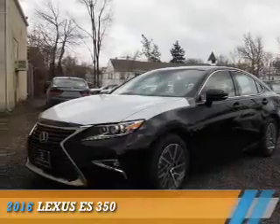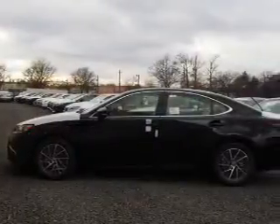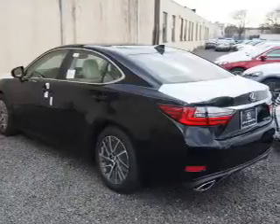Presenting the 2016 Lexus ES350. It's powered by front-wheel drive, a 3.5-liter six-cylinder engine, and a six-speed automatic transmission.